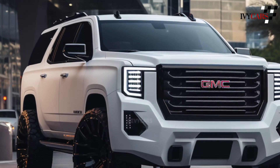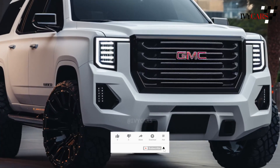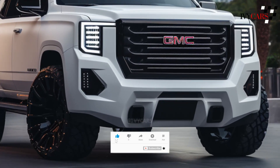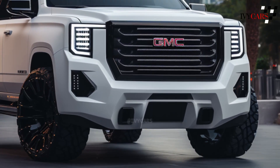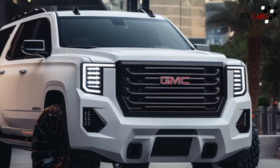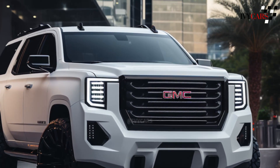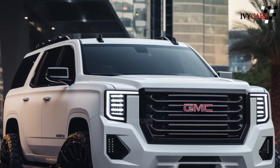The 2025 Yukon doesn't have a price yet, but we think it will be a little more than the $60,195 base price of the 2024 model. Yukon prices start at $98,550 and the Yukon XL costs about one thousand dollars more than the regular Yukon. This probably won't change for the 2025 model year.